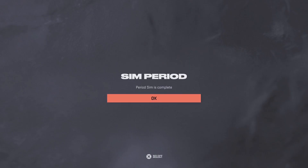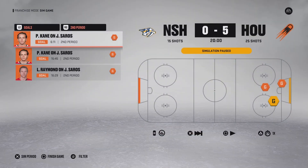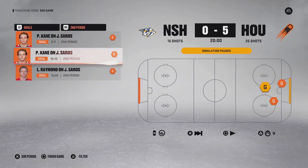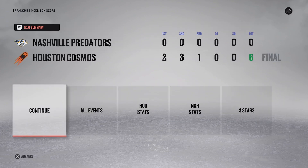Time for Game 7 of this first round series after a heroic performance by Bowen Byram. First period: 2-0 Houston - Michael Carcone and Lucas Raymond, one of our fourth-line signings proving to be worth his dollar. Second period: 5-0 Houston - 2 goals by Patrick Kane and another one by Lucas Raymond. I feel pretty comfortable simulating through the third, and it's going to be 6-0 - JT Miller. That's a wrap on round one.